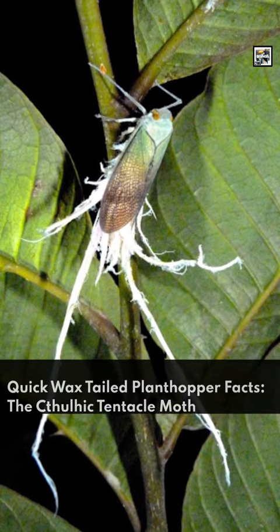Welcome to Animal Day! Quick Wax-Tailed Plant Hopper Facts: the Catullia Tentacle Moth.